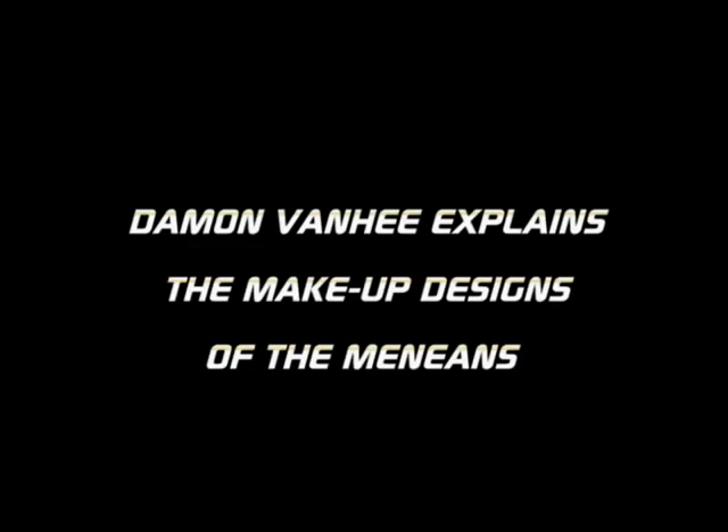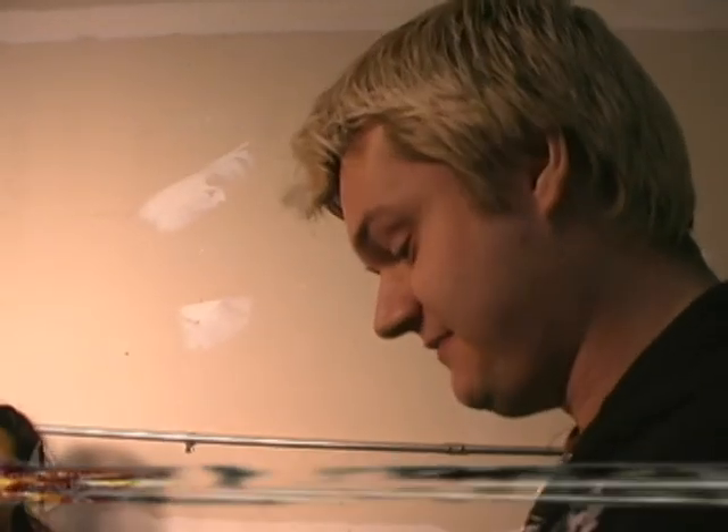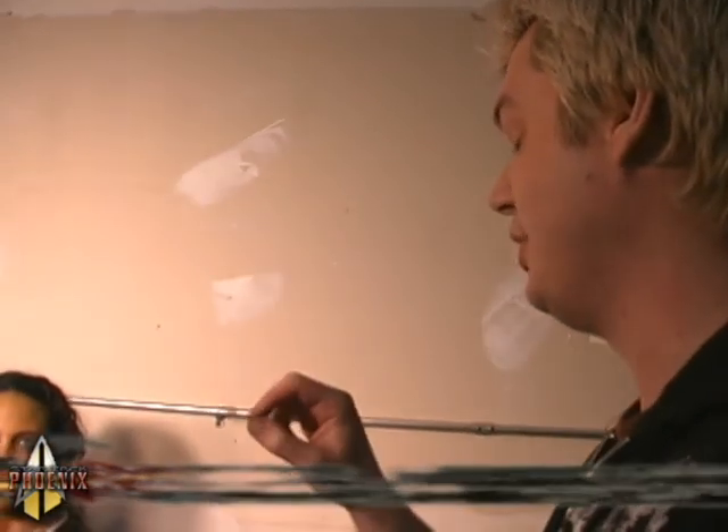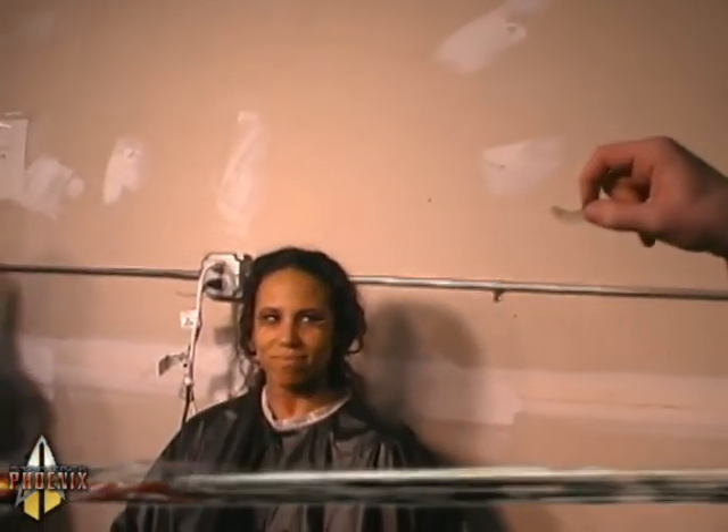We needed something that we could achieve in a simple way, but have it be naturalistic and real. Right now I'm just fixing up the lashes that she'll be wearing — they're a little too long. We've got the bigger, flashier ones on the bottom and then these ones to kind of complement it on the top, hopefully tying the whole makeup together.